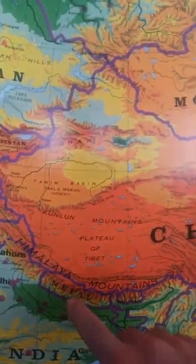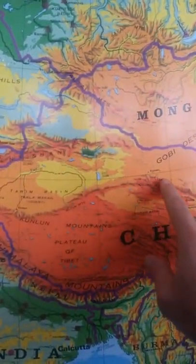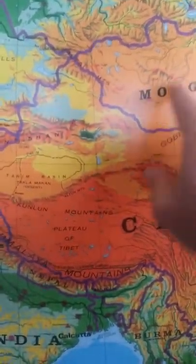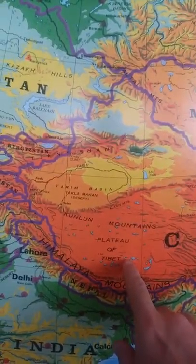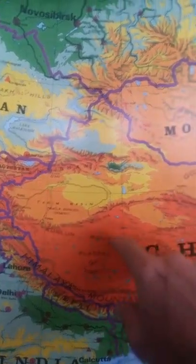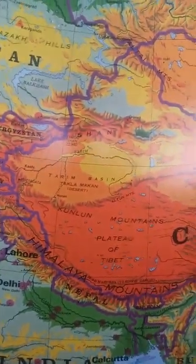Tibet used to be close to the trade routes — the Marco Polo type of routes that would go into China. Mongolia and Tibet had good relationships, and Tibet brought Buddhism to Mongolia, which is kind of an interesting fact from the Khan era.